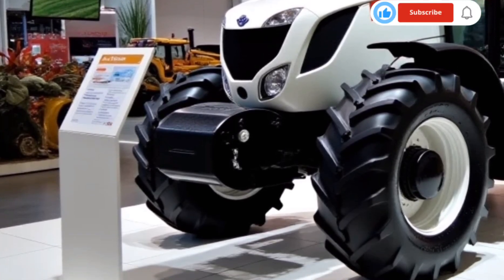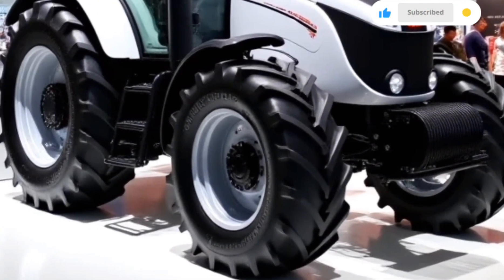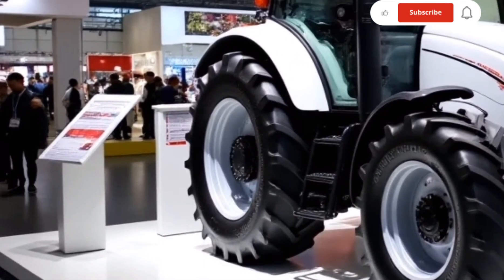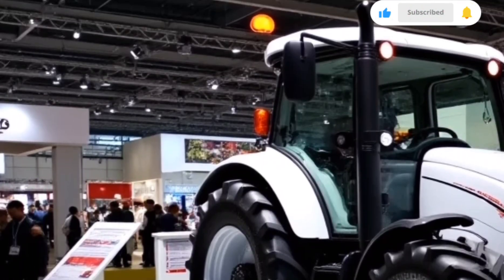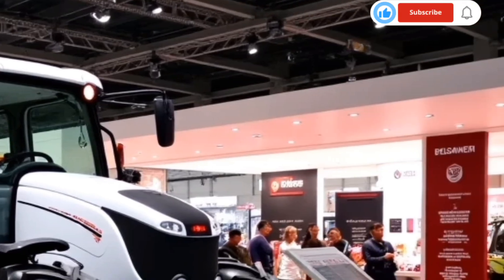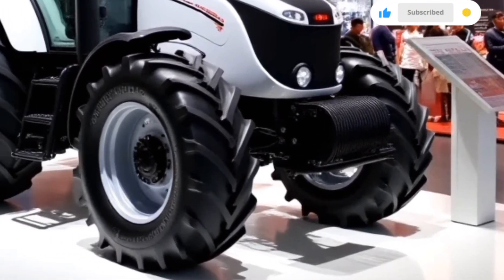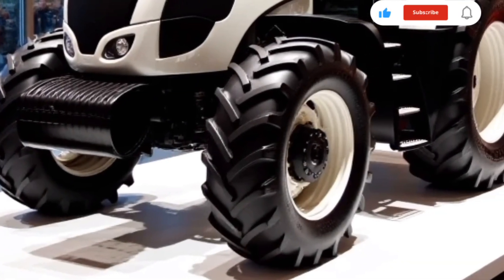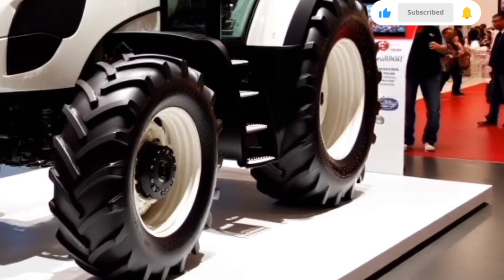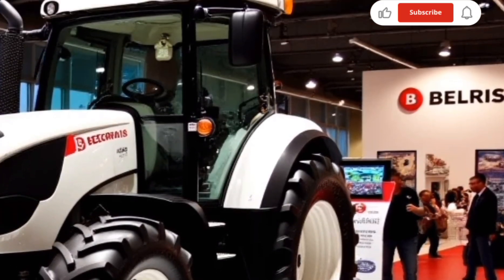To summarize, the Belarus 1523 is powered by a robust diesel engine, features a spacious and comfortable cab, boasts an impressive hydraulic system, and offers versatility through compatibility with various attachments. With cutting-edge technology for precision agriculture, it's paving the way into the future of farming and supporting farmers in achieving their dreams.